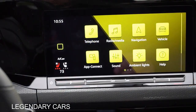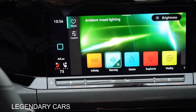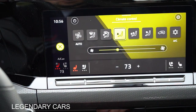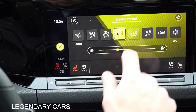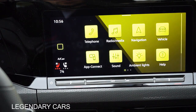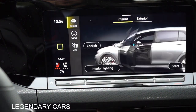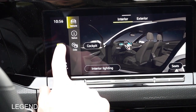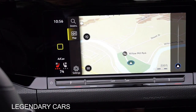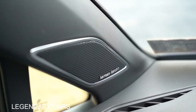On the infotainment screen, there's an 8-inch color touchscreen display standard, with Bluetooth, audio streaming, Android Auto, and Apple CarPlay. You can access ambient lighting colors, vehicle information, heated and ventilated seat buttons, navigation, and radio information. For sound systems, there's a standard 7-speaker setup, and an optional 9-speaker Harman Kardon system — which we have today. This thing is fully loaded.